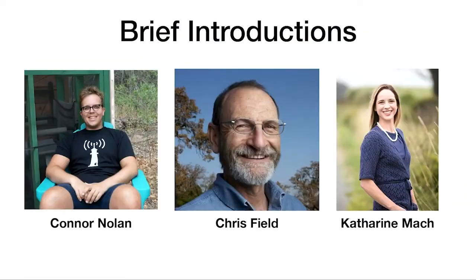Just briefly, some of the key people involved. My name is Connor Nolan. I'm a postdoc with Chris. I've been here at Stanford for about three years. I got my PhD at University of Arizona doing paleoclimate, paleoecology. Now I've been doing a lot of cool stuff here with Chris.